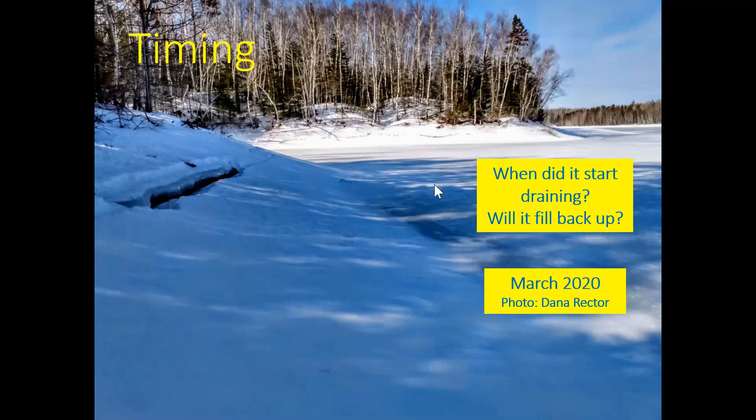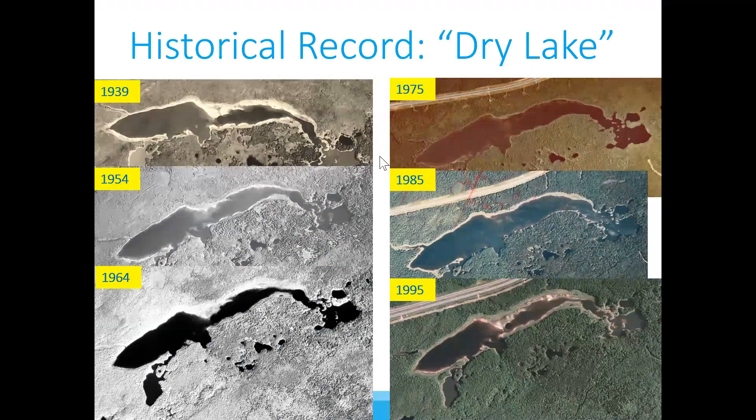And will it fill back up? Let's look at the historical record in air photos. You can see that much of the lake bed was exposed in 1939, including the circular feature sinkhole in the middle of the lake, and variably exposed lake bed in the following decades.